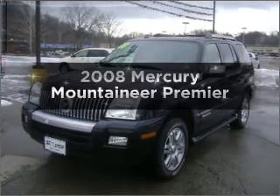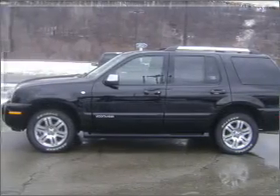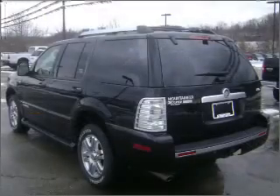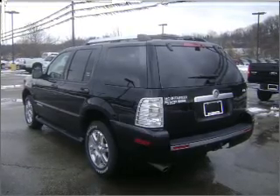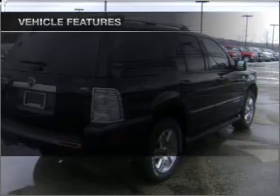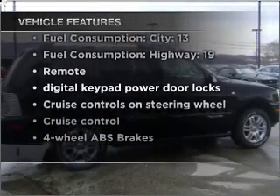Presenting the 2008 Mercury Mountaineer. Travel the roads in style and comfort in this great vehicle with a solid six cylinder engine that responds smoothly to its five speed automatic transmission. The anti-lock braking system will keep you safe on the road. Heated seats are a desirable comfort feature, and with these notable features you won't want to miss out on the opportunity to own this amazing vehicle.